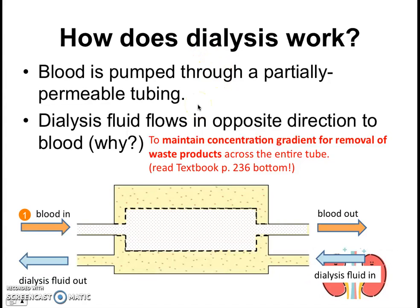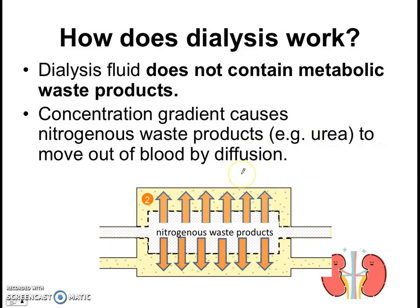Your textbook does a wonderful job of explaining this on page 236 at the bottom. The second important thing about the dialysis machine is that the dialysis fluid does not contain any metabolic waste products — for example, it has no urea at all. This creates a concentration gradient, because there's no urea in the dialysis fluid but there is urea inside the blood, so the nitrogenous waste products will then move out of the blood by diffusion — from a region of higher concentration to a region of lower concentration.